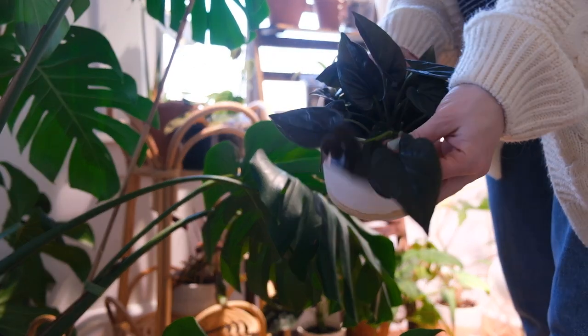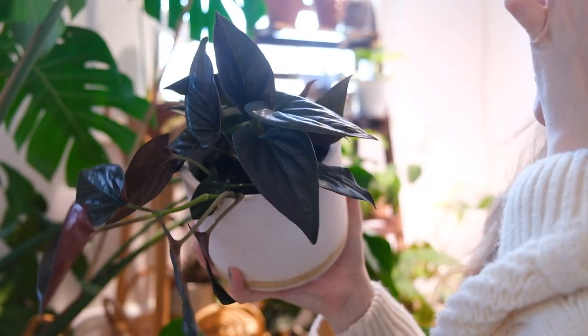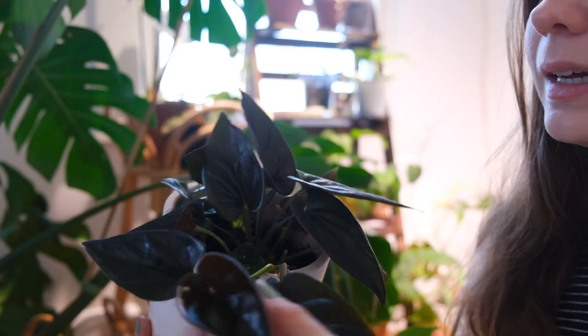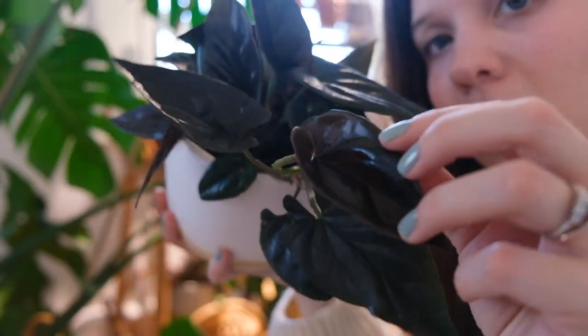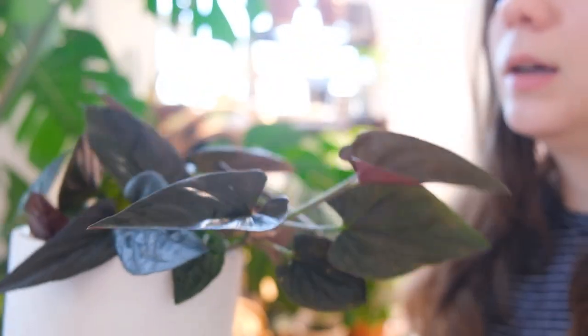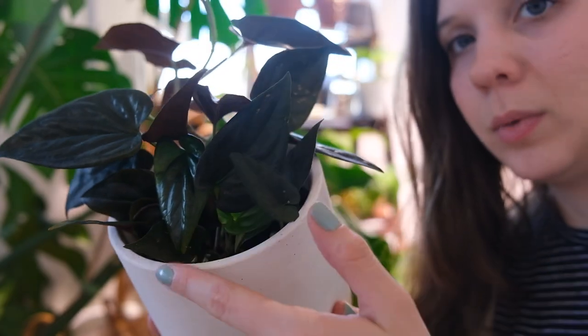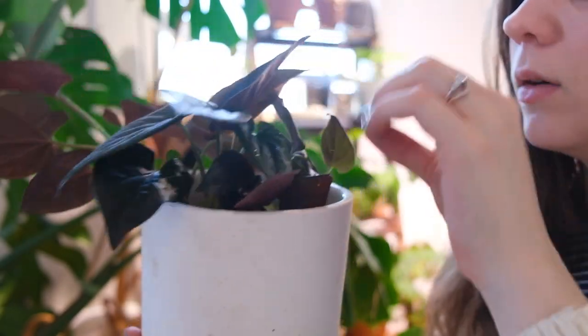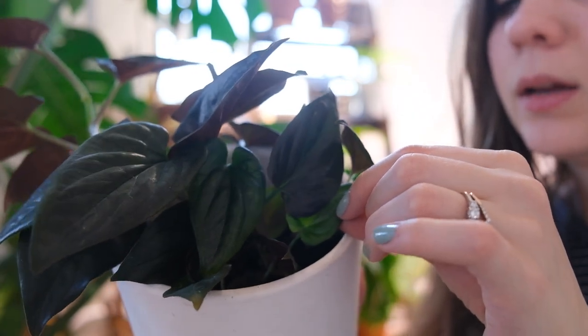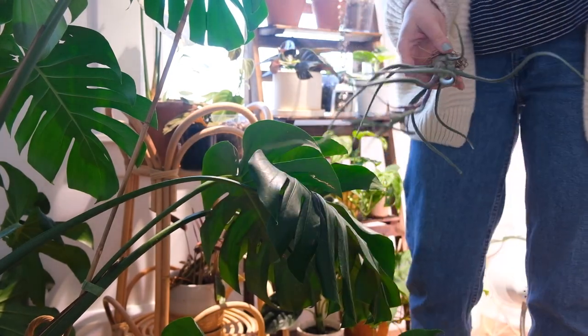Here is my Syngonium erythrophyllum just doing the absolute most right now. This plant is constantly growing — there's another new leaf coming out that hasn't even hardened off yet. This is shaping out to be a nice little vine going down. These are the little propagations I potted in with it, and they're also doing really well with some new leaves happening. I cannot complain — this plant has been so easy for me.